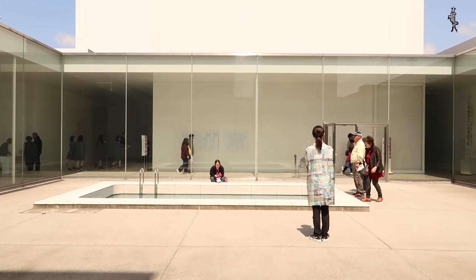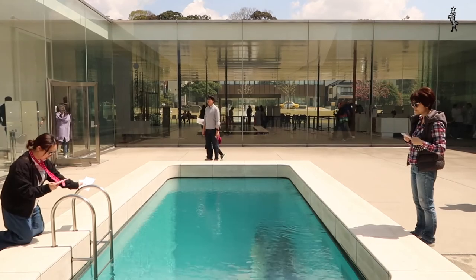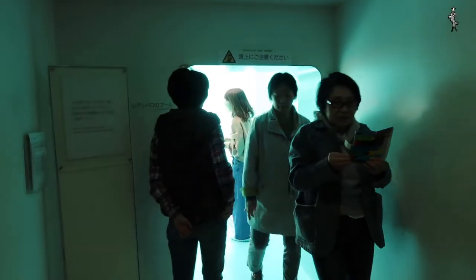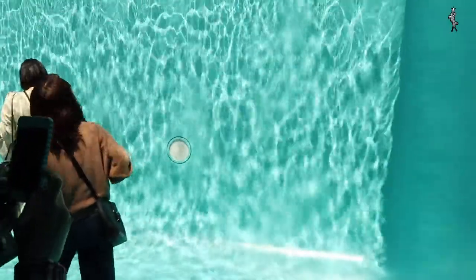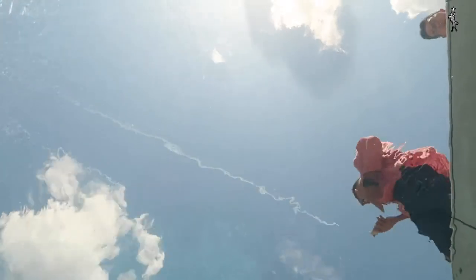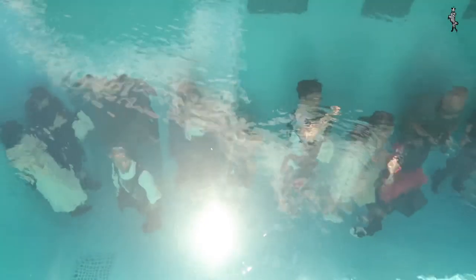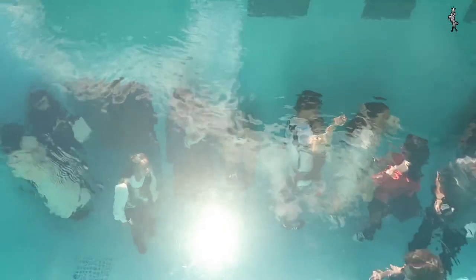Arguably, the main attraction is a permanent exhibition by Leandro Ehrlich. The swimming pool looks like a pool and visitors enter it from below. But instead of being underwater, they notice that above them a thin layer of water floats above an acrylic plate, which creates an optical illusion of being inside a pool. This proves to be perfect Instagram material.